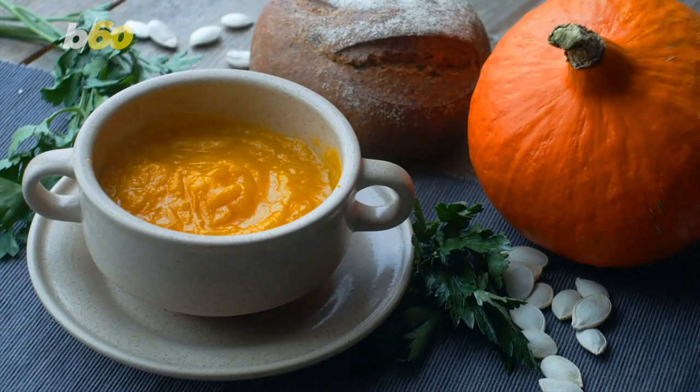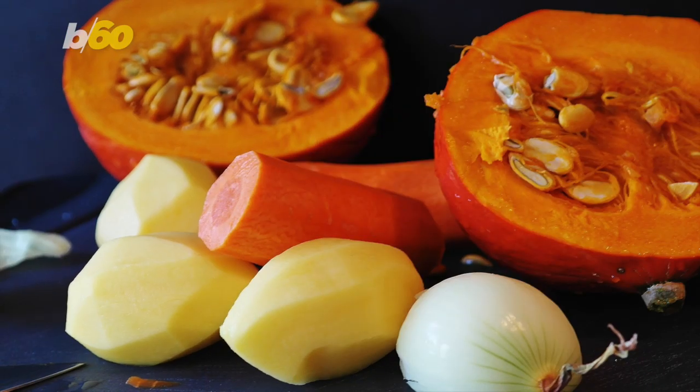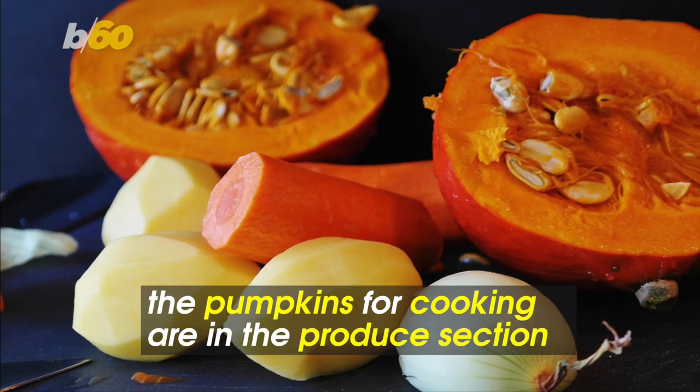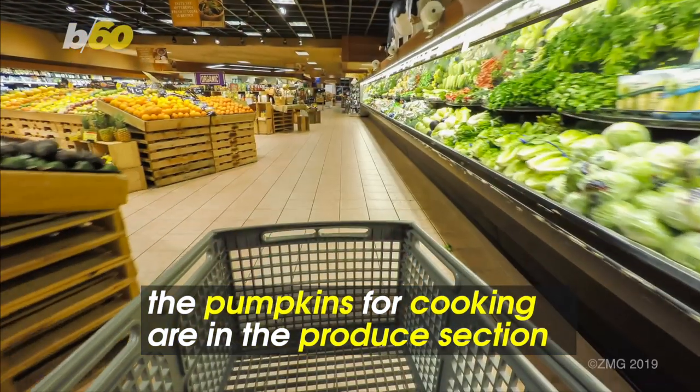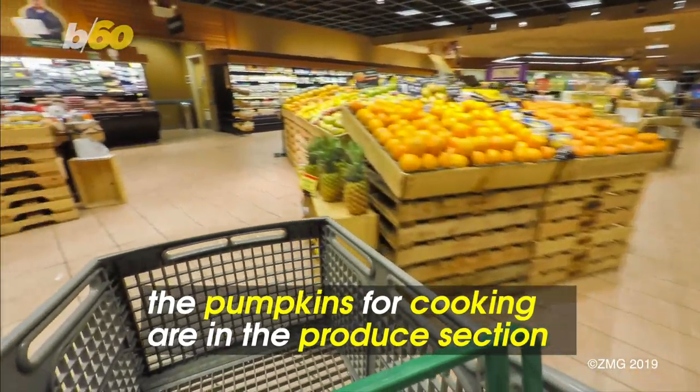Their name also gives it away. This smaller variety has a thicker, more dense flesh, better texture, and more sugar. Another pro tip: pumpkins for cooking are typically in the produce section, while carving pumpkins are displayed outside of the grocery store.